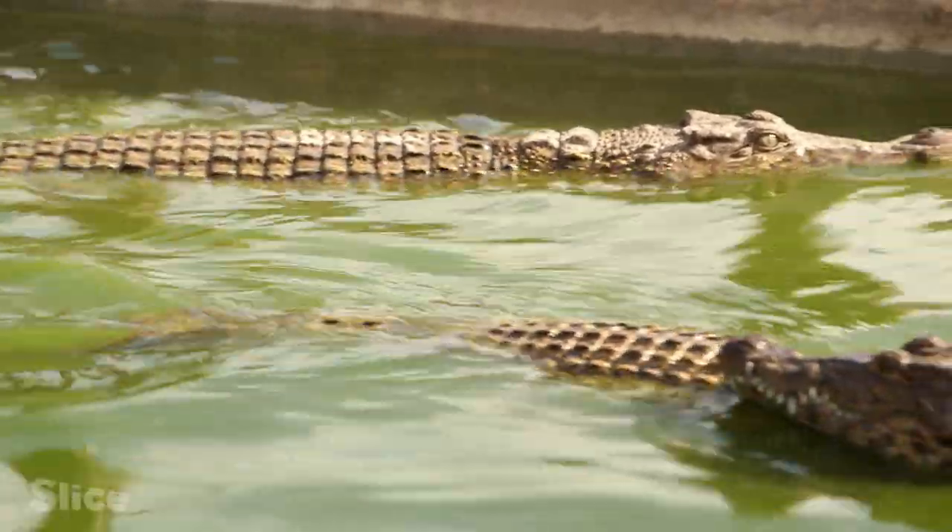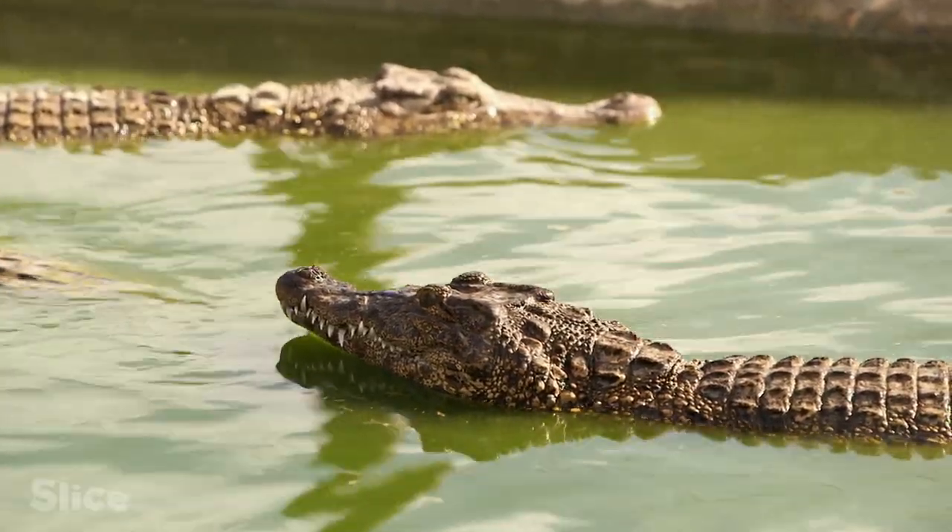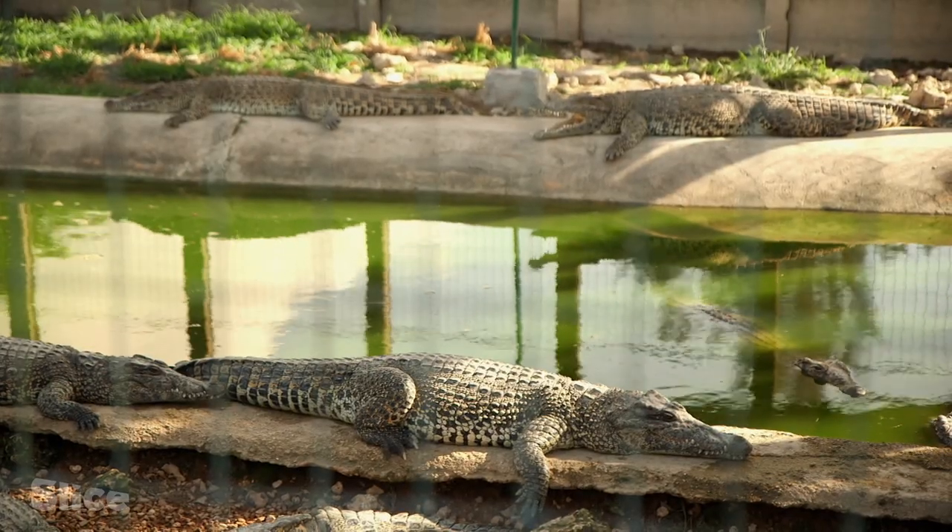This sanctuary is extremely important for the preservation and survival of the Cuban crocodile. All the animals here constitute a sort of guarantee should the species disappear from the wild. These are all viable candidates for reintroduction.